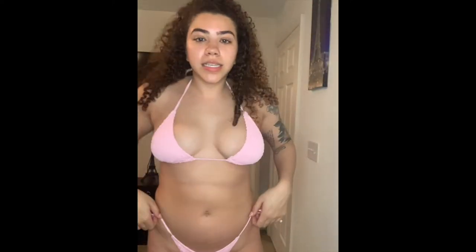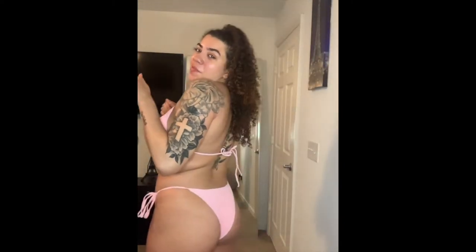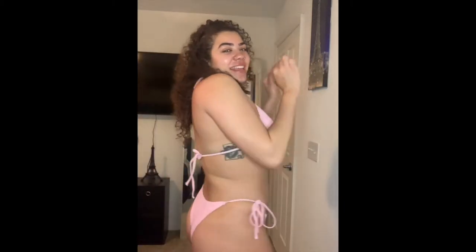Ready to go on trips this summer. This is the next bathing suit — a baby pink color. It's giving like Mexico or Miami vibes, I'm not sure, but I could wear it. The baby pink actually works for me.